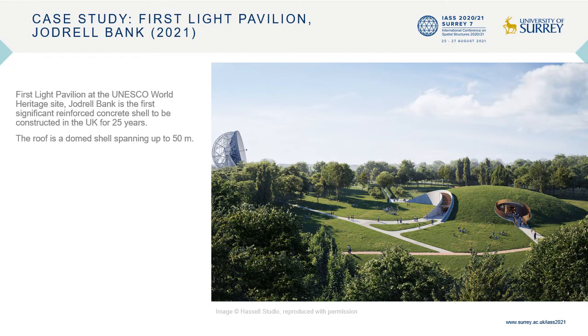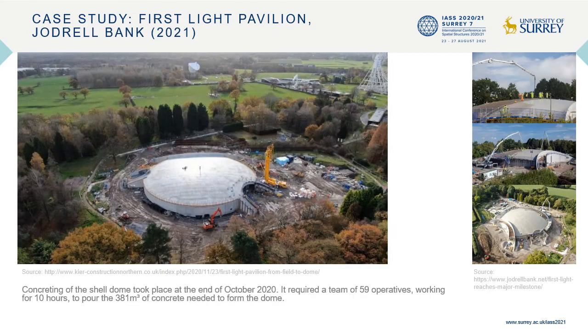The First Light Pavilion at Jodrell Bank near Macclesfield is the first significant reinforced concrete shell to be constructed in the UK after a gap of nearly 25 years. The roof is a domed shell spanning up to 50 metres, designed by Hassel Studio and engineered by Atelier One. The building's overall circular plan references both the shape and exact size of the 76.2-metre diameter dish of the Lovell telescope. Shell concreting took place in October 2020 with a team of 59 operatives over 10 hours, pouring 381 cubic metres to form the dome. The outer surface is covered with insulation, waterproofing and soil to create a long-span thermally efficient earth-sheltered exhibition space with a concrete structure only 200 millimetres thick.